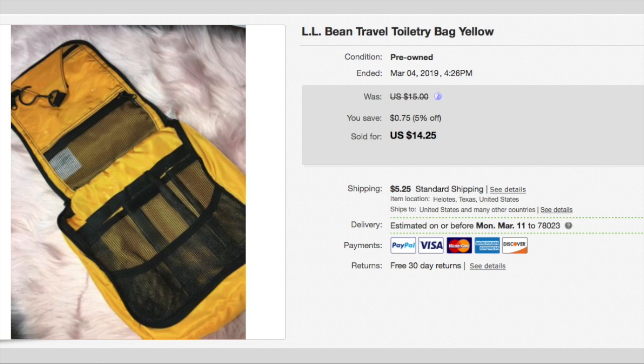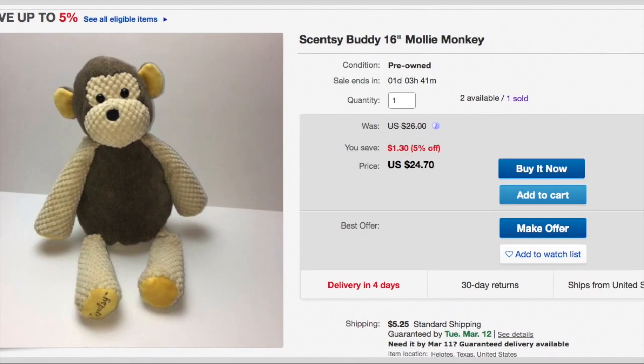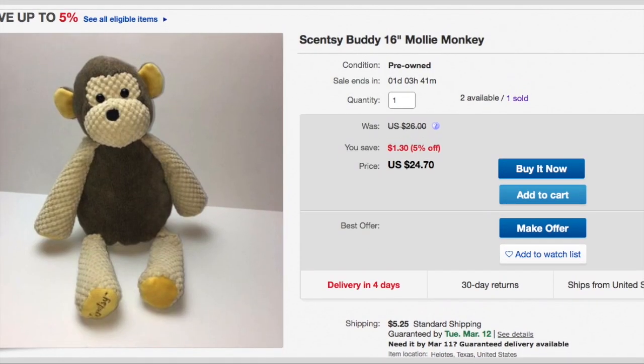This is an LL Bean toiletry bag and I paid a dollar for it. It sold for the asking price of $14.25 plus shipping, so the buyer paid $19.50. Here we have another little Sensey monkey — I've sold this little guy before. I paid $0.90 for him and accepted a best offer of $20 plus shipping, so the buyer paid $25.25. This was a multi-quantity listing so I still have one more available.